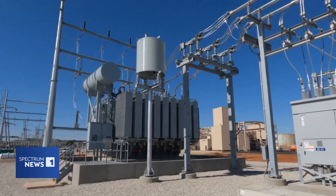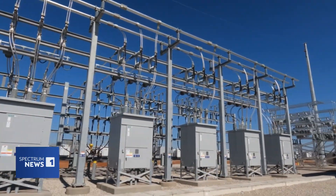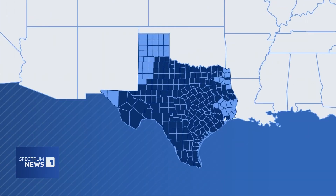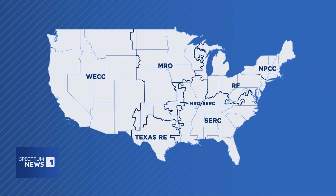The Lone Star State — an energy powerhouse, leading the nation in oil, gas, wind, and soon solar. How then are we home to one of the most fragile, unpredictable power grids in the nation?